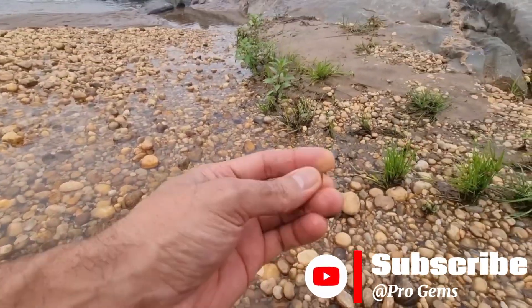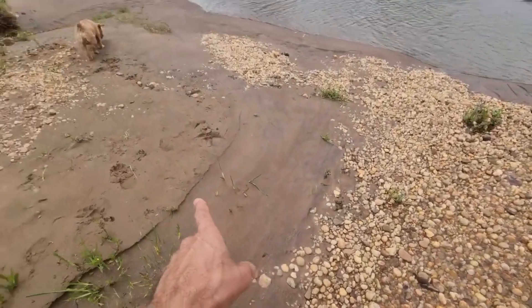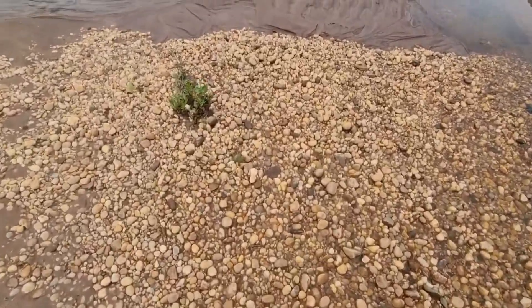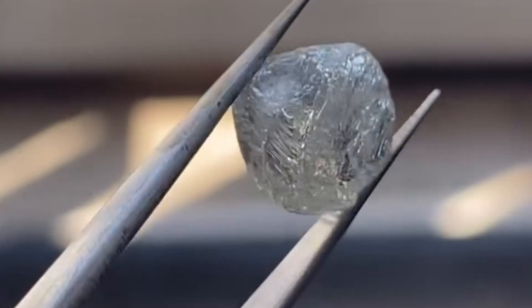Imagine holding an ordinary pebble in your hand. It looks dull, cloudy, nothing special. You're seconds away from tossing it back into the river when the light hits it just right. And in that moment, you realize this isn't just another stone. It's a diamond, a fortune, disguised as nothing more than gravel beneath your feet.